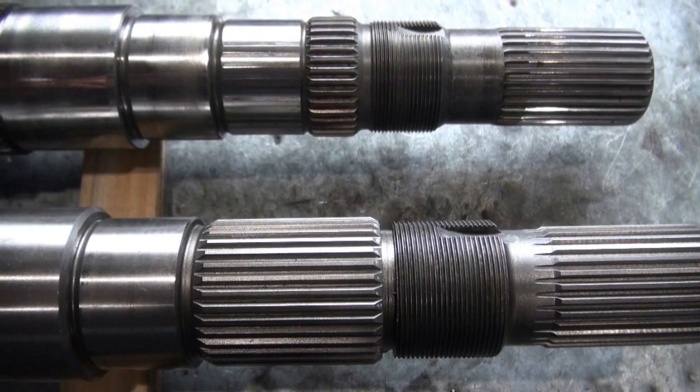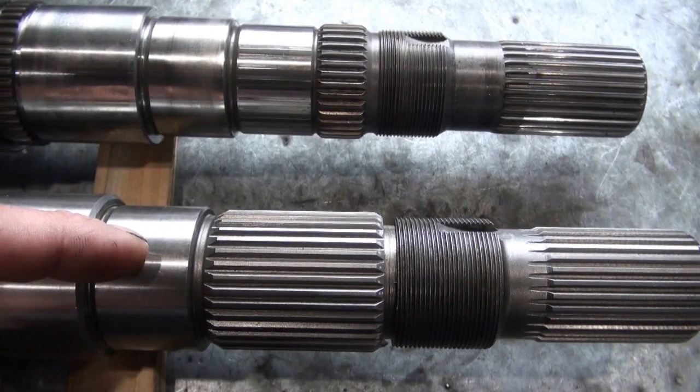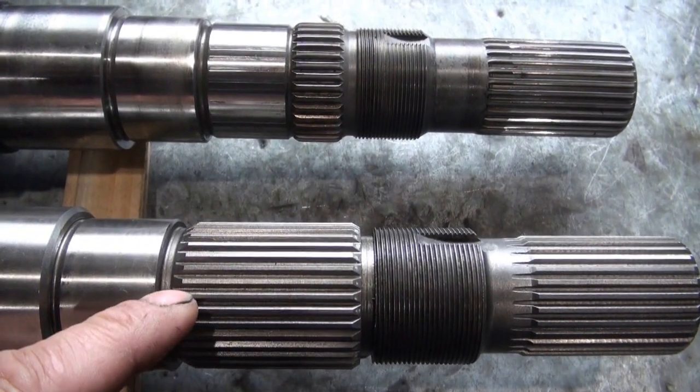Here you can see the difference between the original shaft and an aftermarket updated shaft with the fully splined fifth gear area.